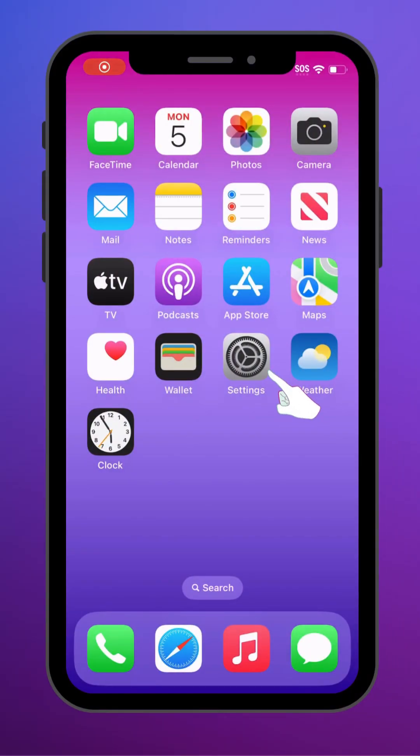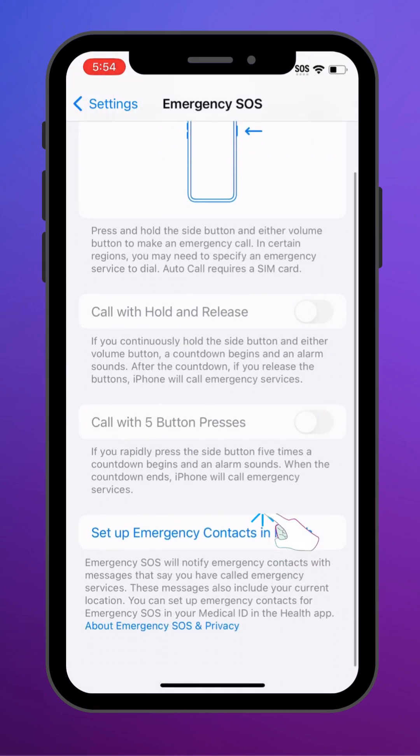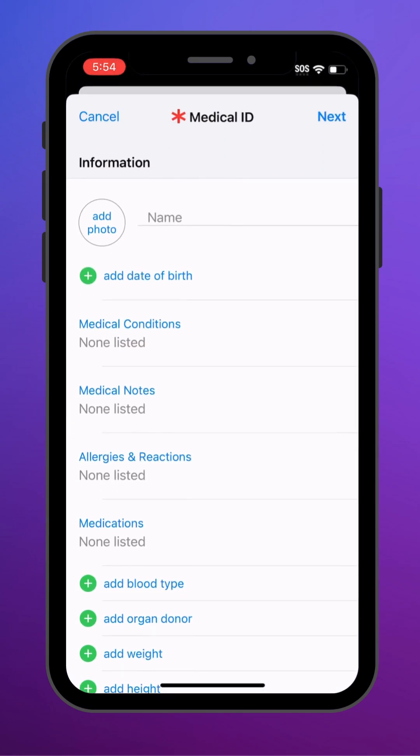Here's how to set it up. Open Settings. Scroll down and click on Emergency SOS. Tap Set Up Emergency Contacts and Health. Click on Create Medical ID. Now fill in whatever information you're comfortable sharing.